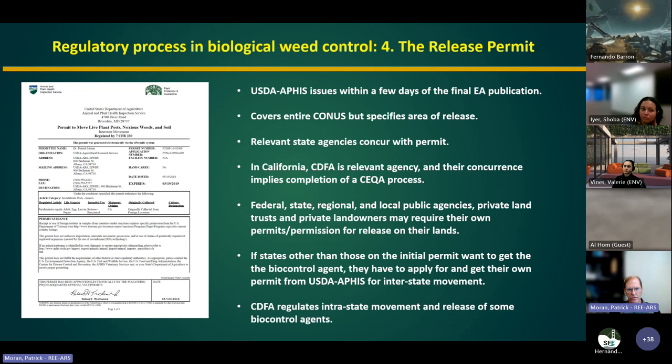The last stage of the regulatory process is to get an actual release permit from USDA APHIS, which covers the entire continental U.S. but specifies the area of release. The relevant state agencies must concur — CDFA for California — implying completion of a CEQA process. To release on a given landowner's land, you need permission from the landowner, whether federal, state, regional, local, or private. The permit specifies which states the agent will be released in, and other states wanting to do releases must get their own permit for interstate movement. CDFA also regulates intrastate movement within California of some weed biocontrol agents.